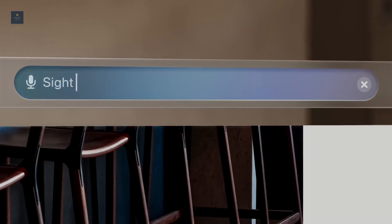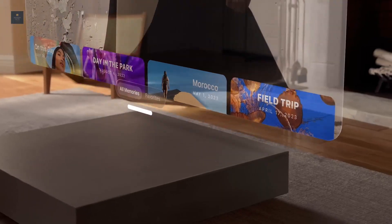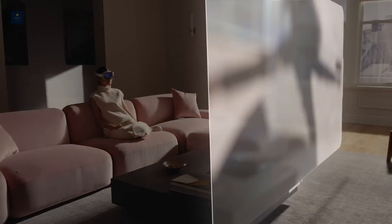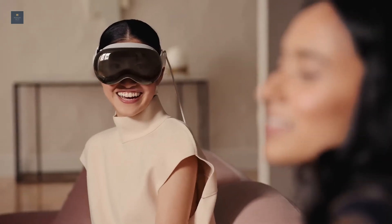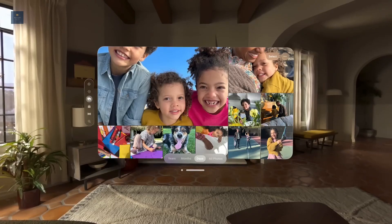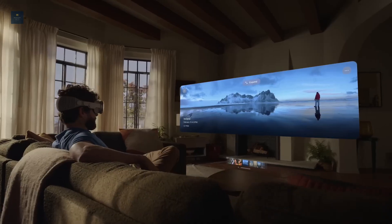Vision Pro expands and blends the real-life and digital canvas by creating a three-dimensional space users can interact with. However, instead of giving users controllers like competitors, Vision Pro only uses your hands, voice, and eyes to operate. The mixed reality headset uses a combination of high-quality hardware, including an advanced combination of Apple Silicon, to make this possible. The spatial computer seamlessly creates a lifelike virtual atmosphere while keeping users in the real world.